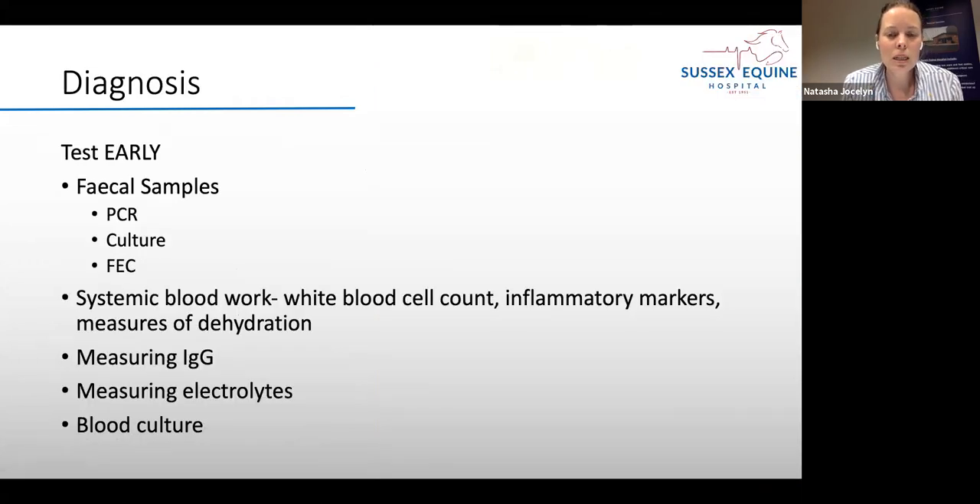Accurate diagnosis is really important, and testing early — before we've given treatment — makes it much easier to get a positive identification. The mainstay for diarrhoea is faecal samples, sent for PCR, toxin testing for Clostridium, culture for Salmonella, or faecal egg counts for parasites. We'll often look at systemic blood work: white blood cell count as a marker of infection, inflammatory markers such as SAA, electrolytes such as sodium, chloride, potassium, and bicarbonate, IgG levels, and measures of dehydration. We also do blood culture to detect sepsis.